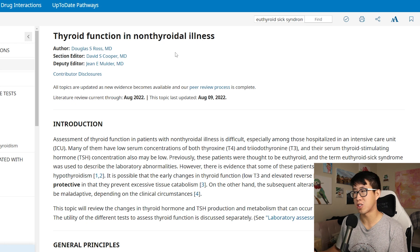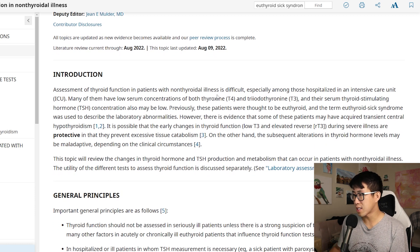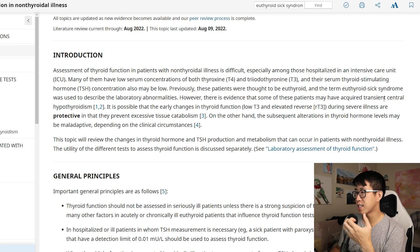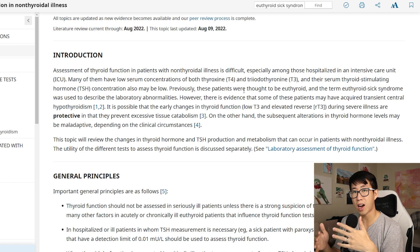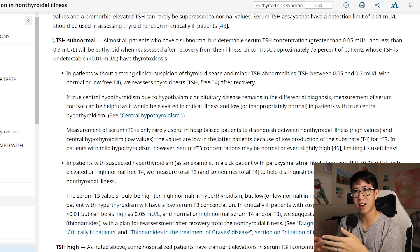On UpToDate, euthyroid sick syndrome is more properly termed non-thyroidal illness syndrome. Reading through it, you get the sense this really only happens in very critically ill or ICU patients. Interestingly, most patients with this syndrome have low T4, low T3, and low TSH — so the most common presentation is actually a normal or low TSH, not an elevated one, which is due to transient central hypothyroidism.